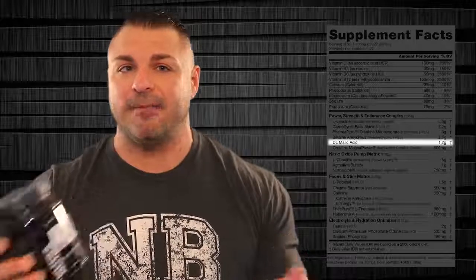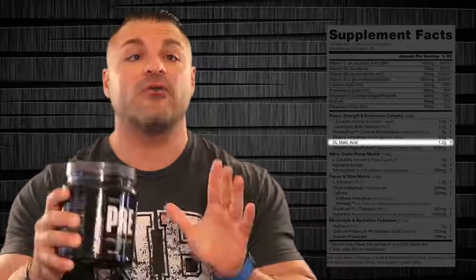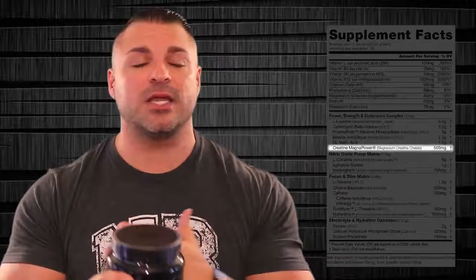Betaine anhydrous is proven to increase your endurance and strength in the gym. Next, DL malic acid, 1.2 grams. You typically don't see this listed separately in a supplement, but Nutribio wants to make sure you know exactly how much you're getting. The DL is essentially D and L forms of malic acid — they use this ingredient to treat chronic fatigue syndrome because it produces chemical energy for anaerobic and aerobic functions. We also have creatine magnopower, magnesium creatine chelate, 500 milligrams — a highly absorbable form of creatine with no side effects, no loading. It helps with cell volumization and strength increases. To me, this is one of the best creatines on the market.